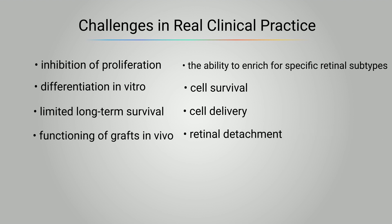4) The need to induce a localized retinal detachment to perform the subretinal placement of the transplanted cell.